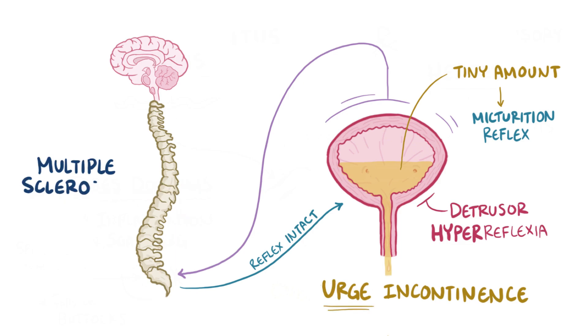In multiple sclerosis, a similar pattern unfolds, except in this case the body's immune system attacks the myelin sheath of the nerves in the brain and spinal cord. Once again, this can prevent the inhibitory signals from the brain from reaching the micturition reflex pathway, which causes detrusor hyperreflexia and urge incontinence.